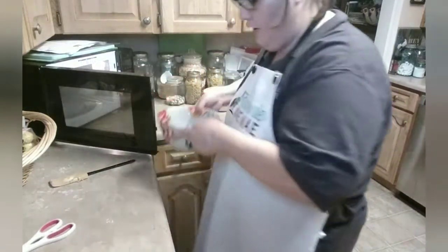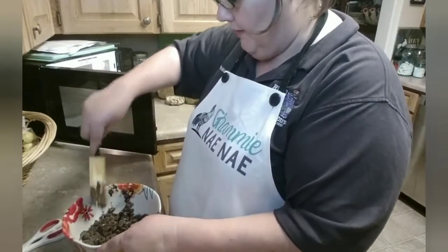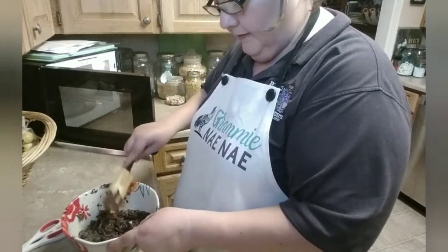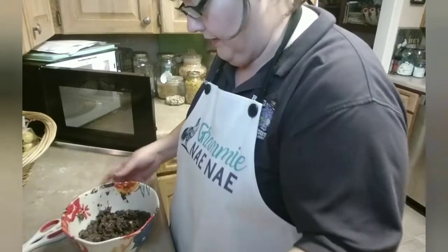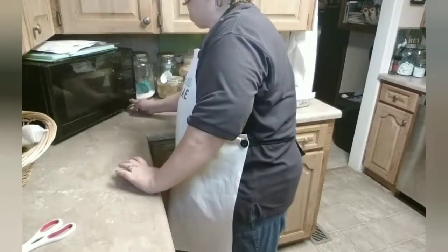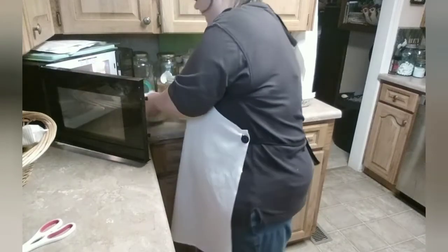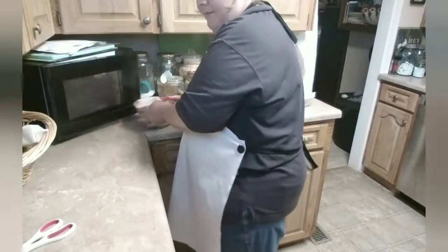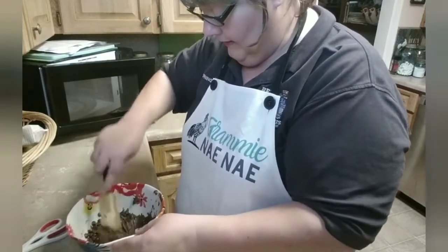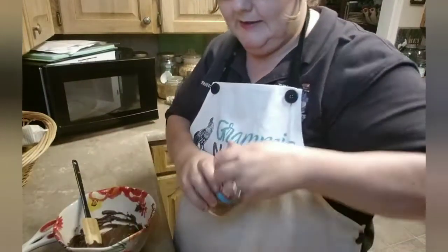I'm going to take it out and stir it. I am inspired by your comments. Let's put that back in for another minute. I'm trying to show you some easy, easy ways to get some nice candy - cheap and affordable.